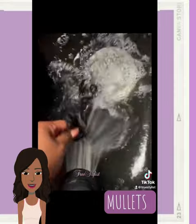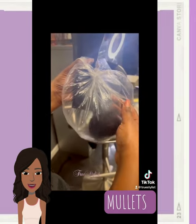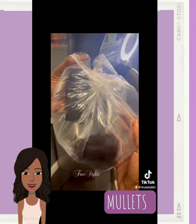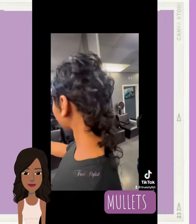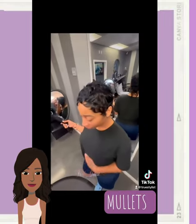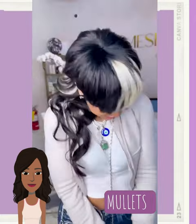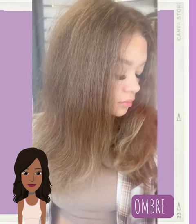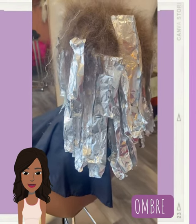We move on to the mullet hair trend. If you are a fellow subscriber of this channel, you know that this is by far one of my favorite trends — it is a very rocker chic look that we are saying will be trending well into the fall. Another trend that has managed to make a comeback is the look of ombre colored hair.